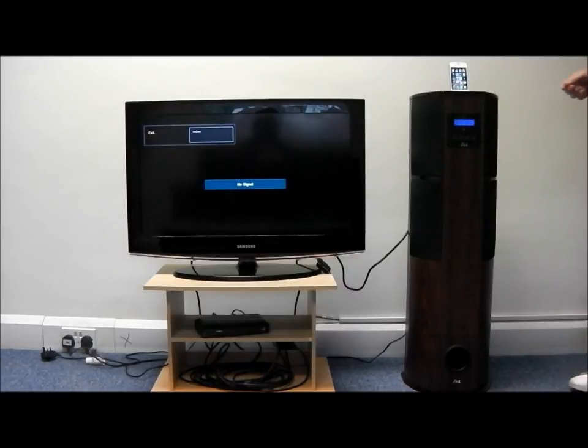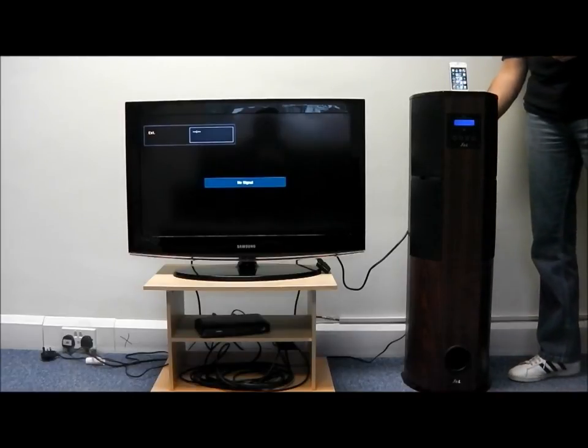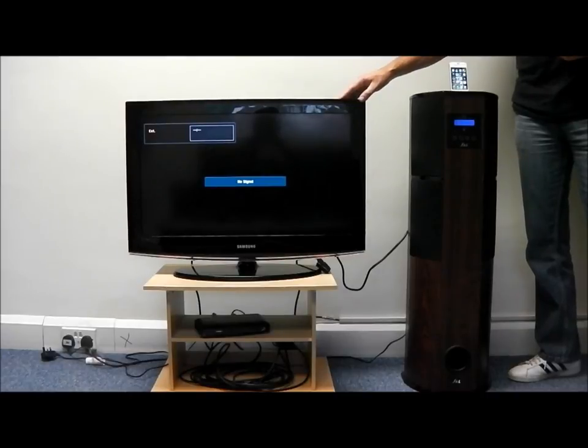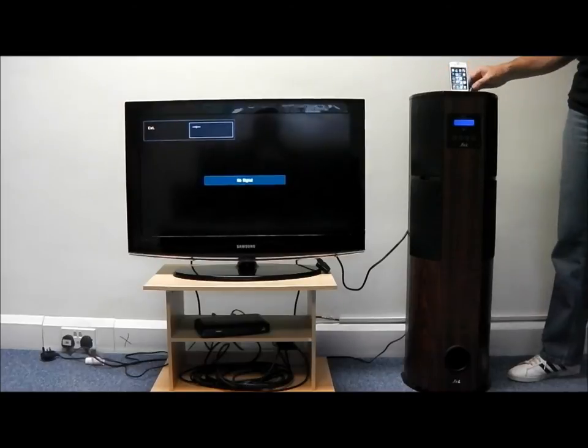Another feature on the IMS-22 is video playback mode. By plugging an S-video lead into the rear of the device and into your TV, you can play back any videos you have stored on your iPod or iPhone.